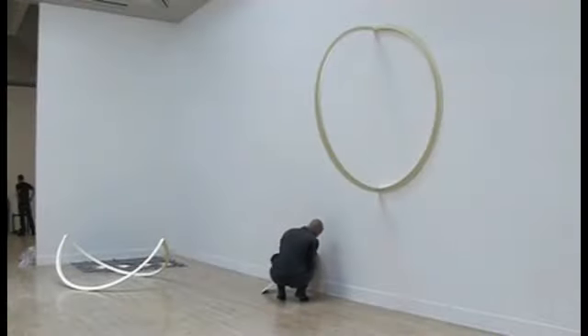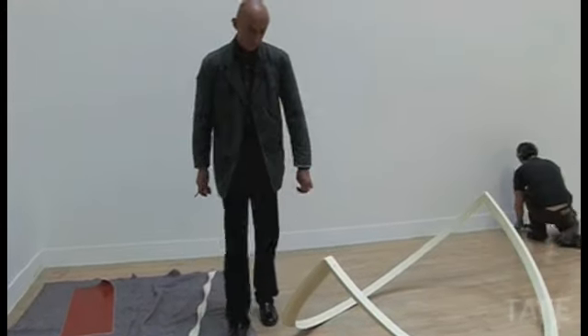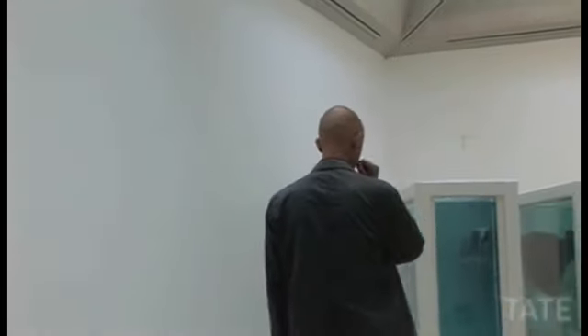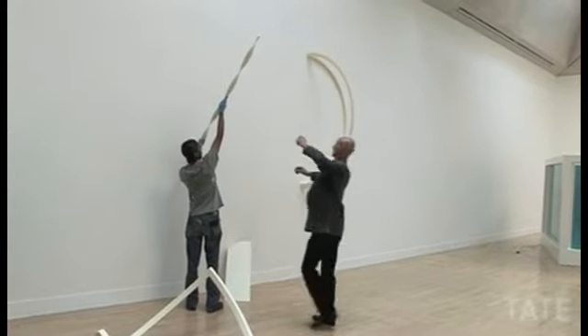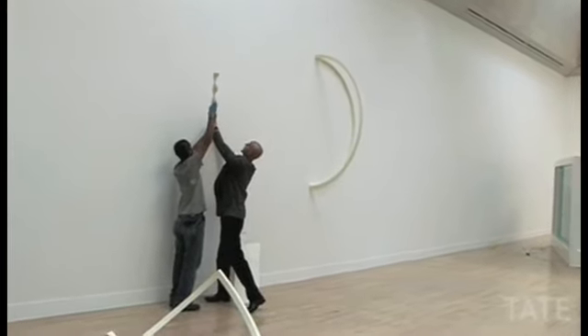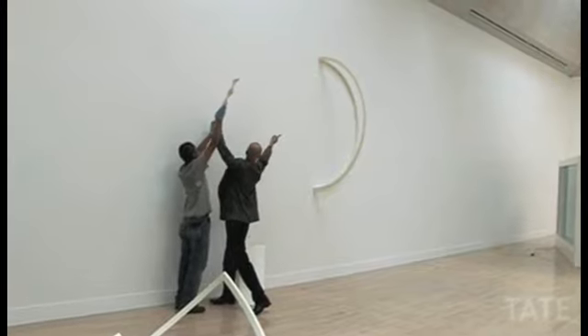I'm putting up, installing two pieces for the Turner Prize exhibition. I'm here with the curator and the art handlers to basically just oversee the installation. One piece hasn't been shown in the space before — it's a line drawing in steel — so I have to place each piece in relation to the other.